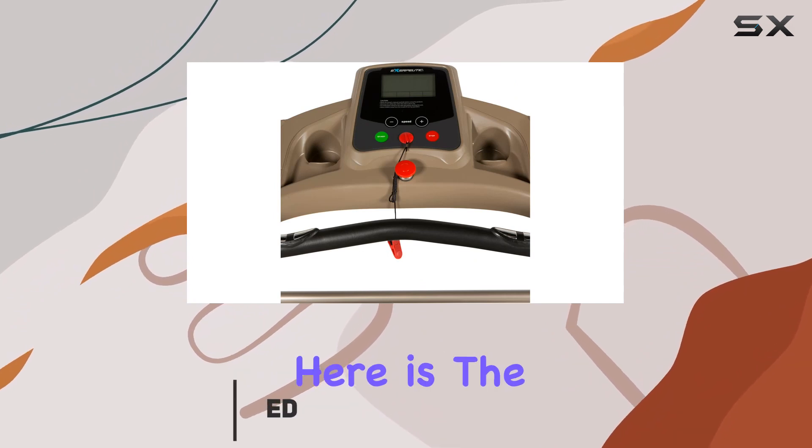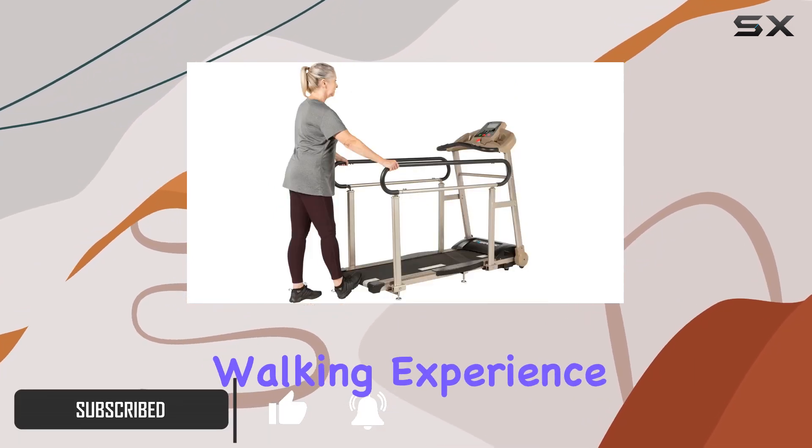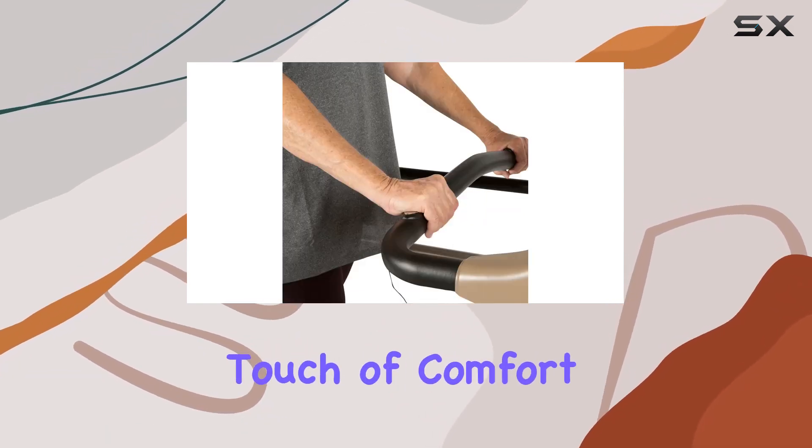The standout feature here is the 49-inch full-length handrails, providing a safe and stable walking experience. The foam padding adds a nice touch of comfort.